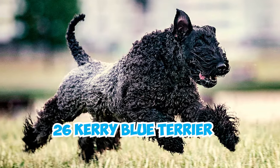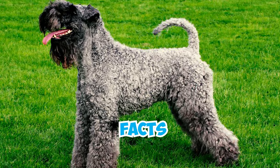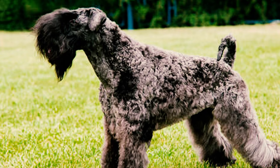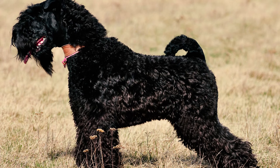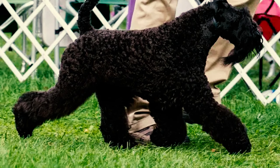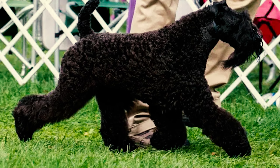26 Kerry Blue Terrier Facts Every Owner Should Know. Fact 1: The Kerry Blue Terrier, also known as the Irish Blue Terrier, is a medium-sized dog. Adult male Kerry Blues typically stand between 18 and 19.5 inches in height, while females stand around 17.5 to 19 inches. Males weigh between 33 and 40 pounds, while females weigh slightly less.